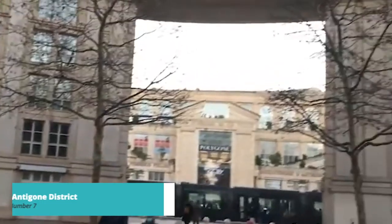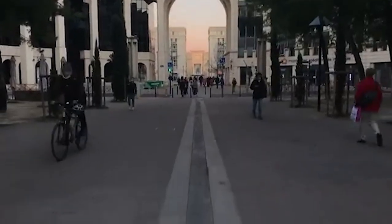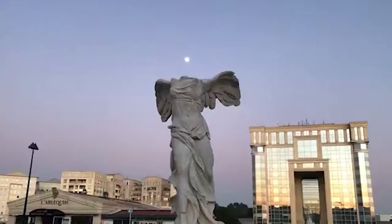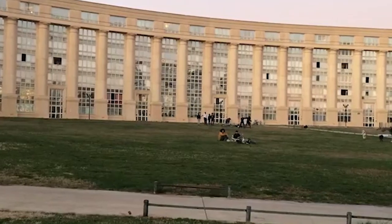Next up at number 7, we recommend exploring the Antigone District. This modern neighborhood is a masterpiece of urban planning, designed by architect Ricardo Beaufil. Admire the striking geometric buildings, fountains, and sculptures that create a unique and visually stunning atmosphere.